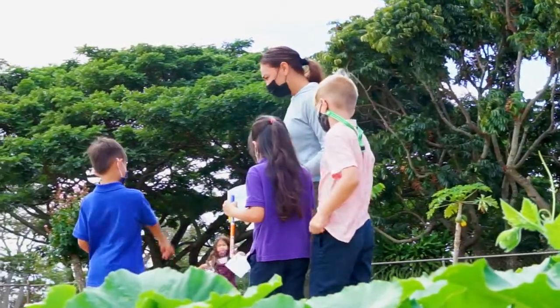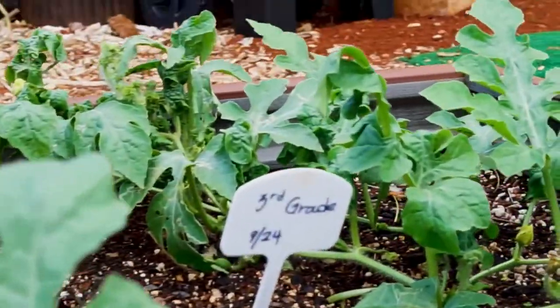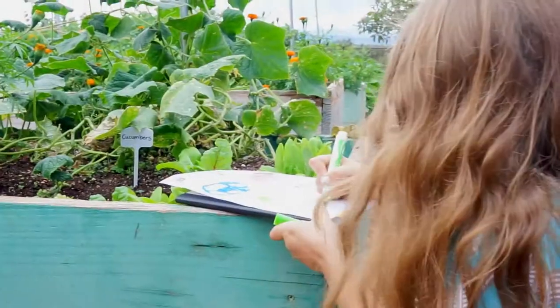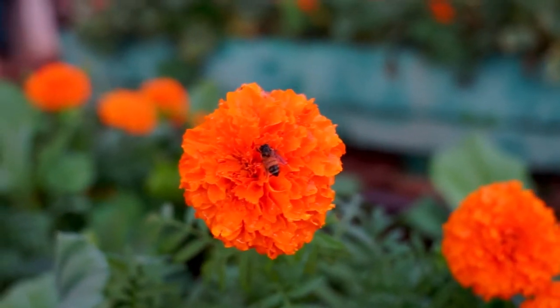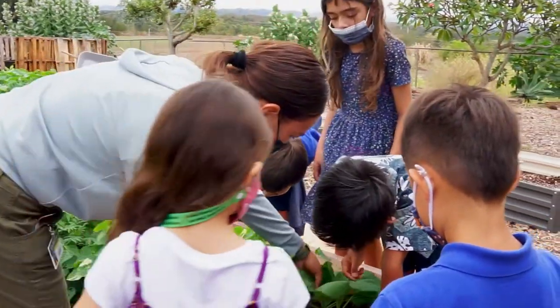With our lower division students we learn how to plant seeds and identify different vegetables and fruits within our garden. We learn about the functions of plants and the importance of pollinators. We all work hard in the garden and have fun doing it.